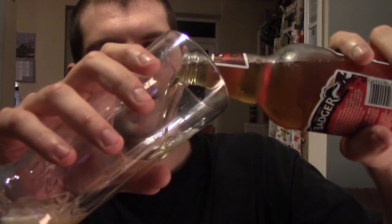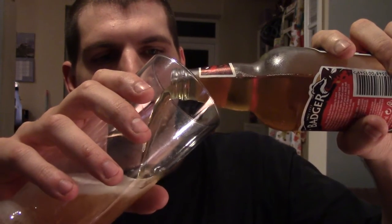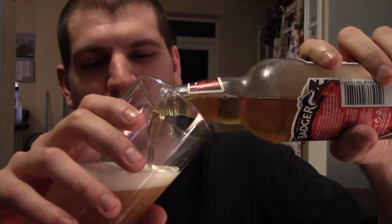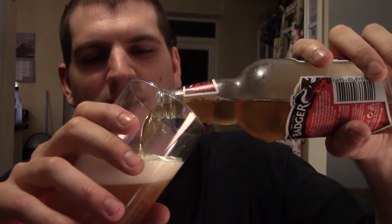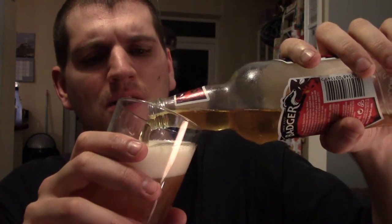I'm going to pour it into this Adnams glass — I don't know why, I just like the glass. It's smelling a bit funky, but I don't know if that's just in my head because I'm thinking it's because it was in the box of doom. I shouldn't have put it next to the fridge — it was too warm. And a bit of a lively head on that one.